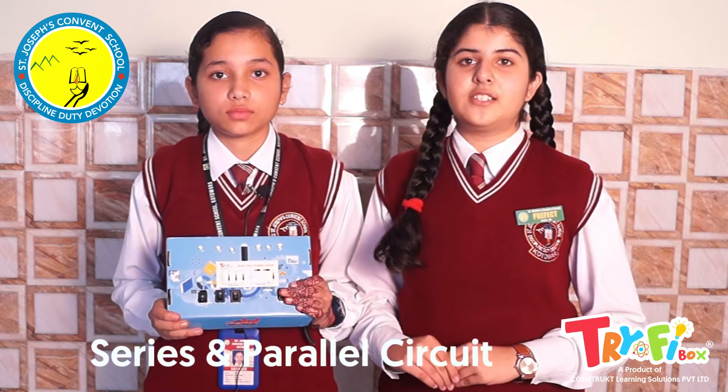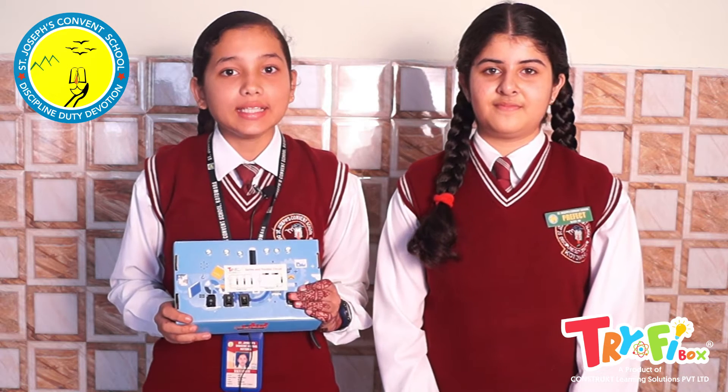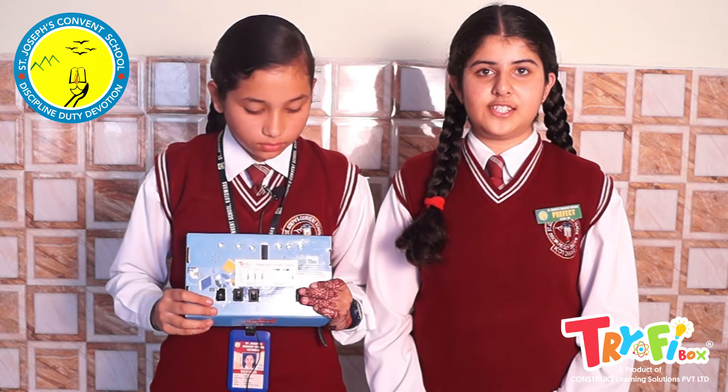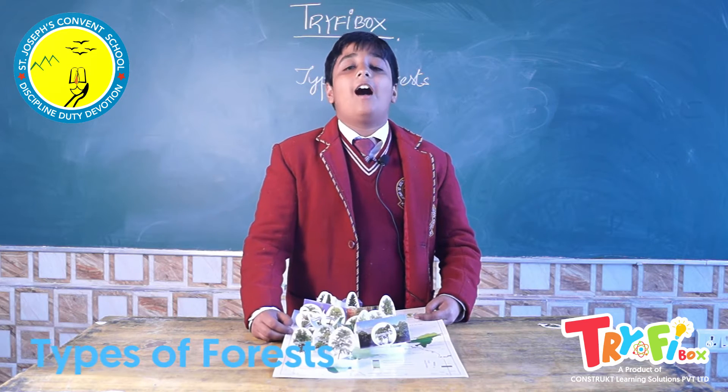We have prepared this model of series and parallel circuits. In this model, we can see the difference between a series and parallel circuit, and the different effects of current, resistance, and potential difference.